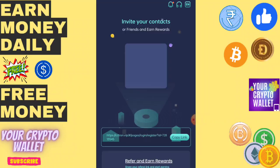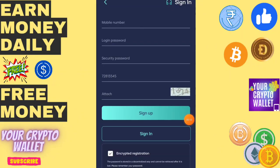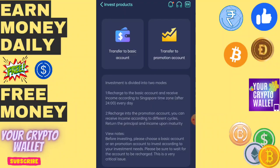You will find the registration link in the video description. First I will show you how to register, then how to recharge and how to withdraw. You need to enter a mobile number, login password, and security password, then click on Sign Up. After the sign-up process is completed, click on Deposit.